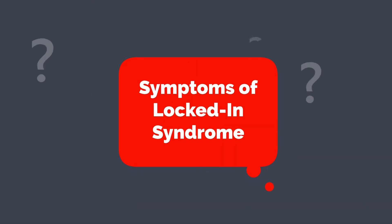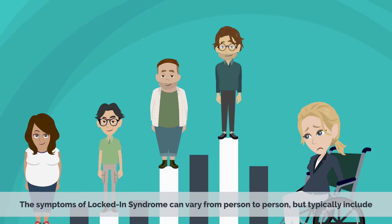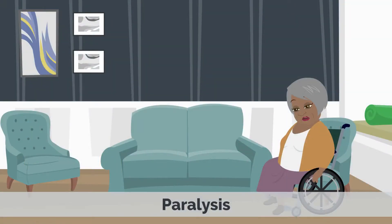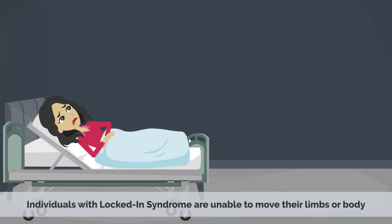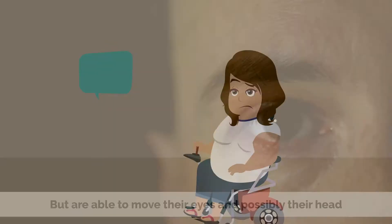Symptoms of locked-in syndrome. The symptoms of locked-in syndrome can vary from person to person, but typically include paralysis. Individuals with locked-in syndrome are unable to move their limbs or body, but are able to move their eyes and possibly their head.